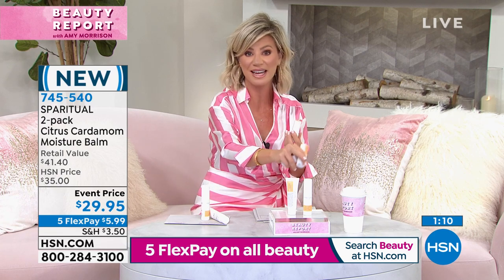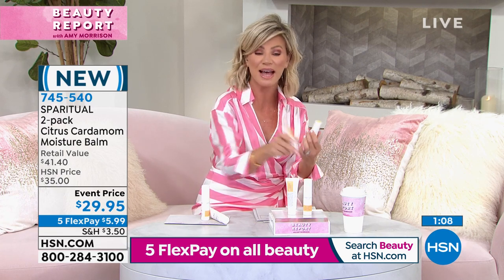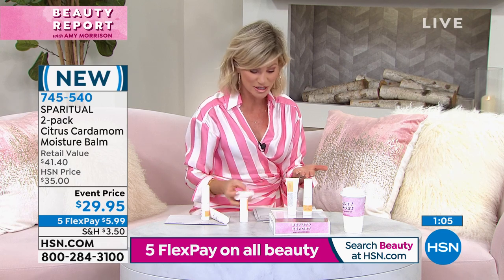It's the same smell you're receiving today in the hand salve as well as in that hand serum. Good for you, ladies — this is such a great deal.